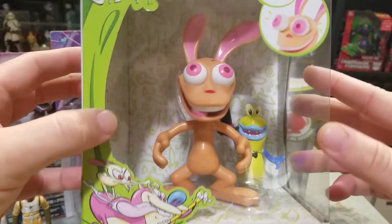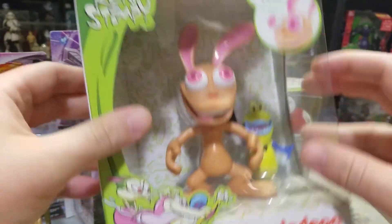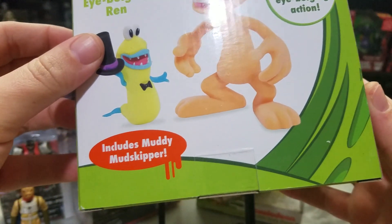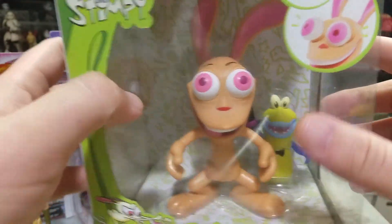I also got Ren, which includes Muddy Mudskipper. I'm really happy to have those guys — I just think they're kind of fun and nostalgic.